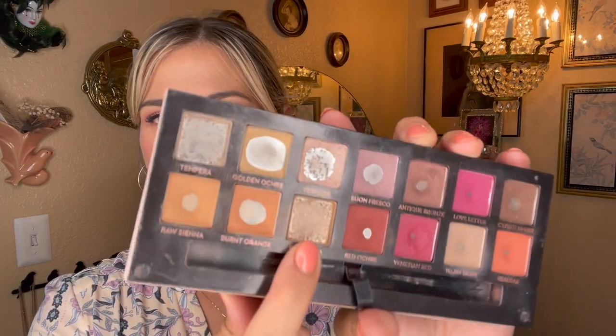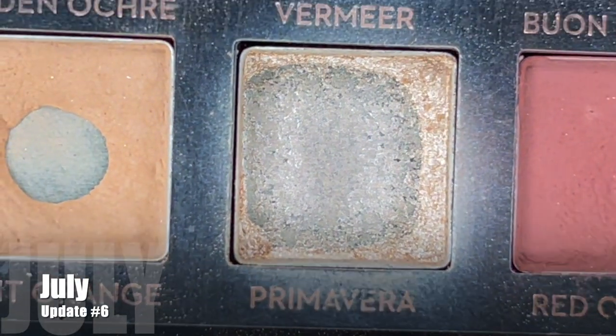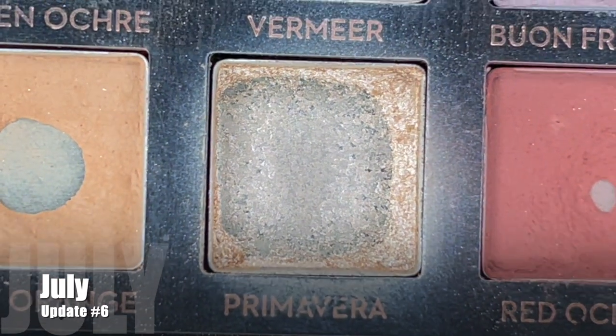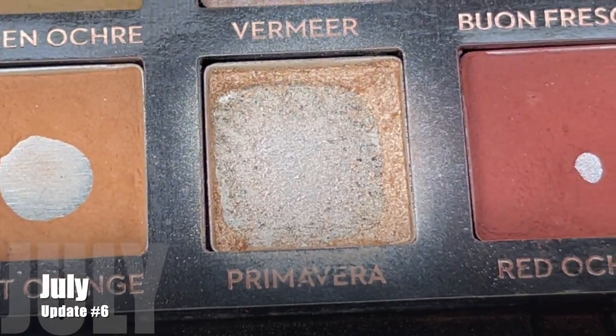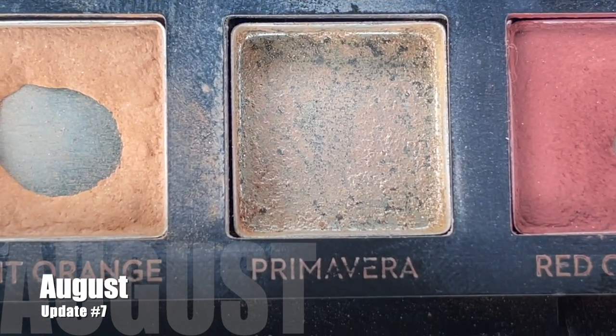Our most exciting update is obviously primavera — my goal was to finish it up, and as you can see, we did in fact succeed! It also has that corroded pan that seems to happen with this palette, but everyone thinks it's not a big deal. I used it an additional nine times in the past month to completely use it up, making for a total of 86 uses. There she is — completely empty, the sides are scraped. We now have two empty pans in this palette! I don't think I've ever had an empty pan of eyeshadow in my life, so having two in here feels very exciting.